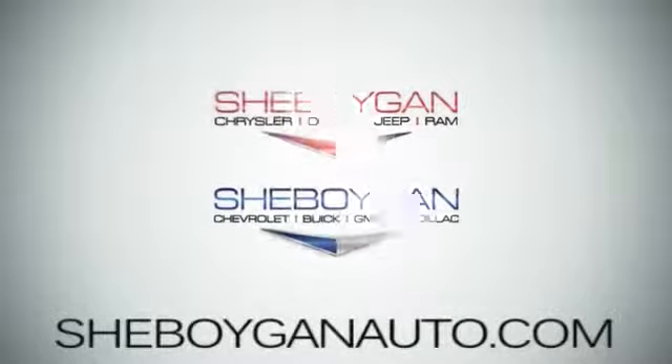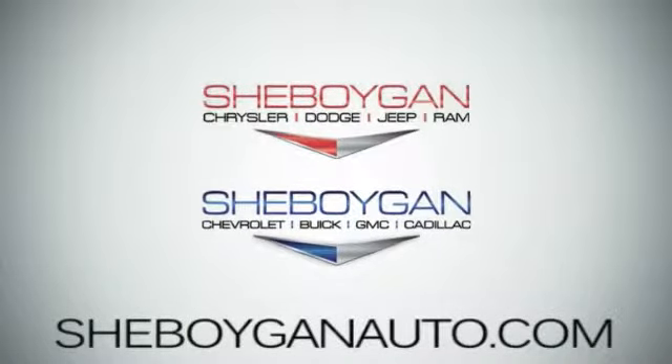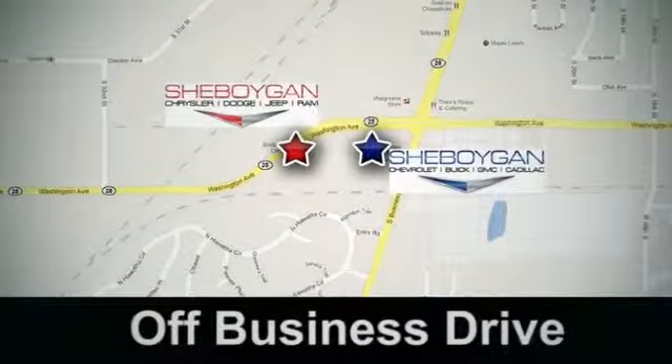Come see us today. Sheboygan Auto, eight brands in one location. Off Business Drive in Sheboygan, Wisconsin.